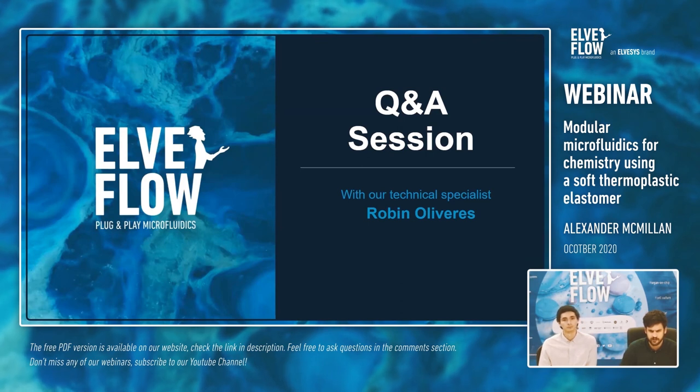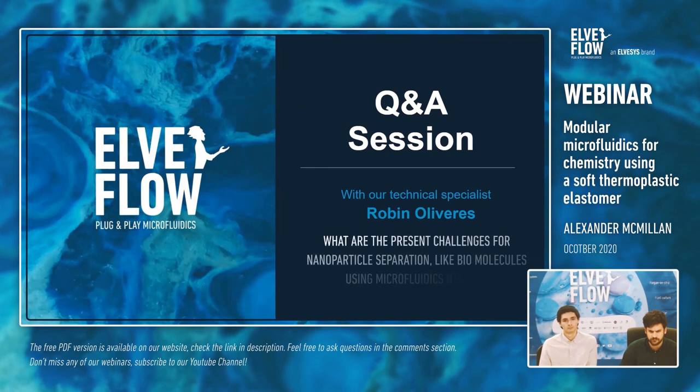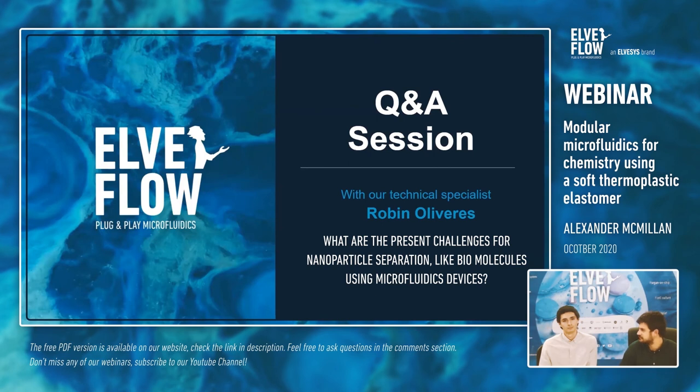Question from Mitra about present challenges for nanoparticle separation like biomolecules using microfluidic devices: that's not really my field, but it would probably be a question of microfluidic handling challenges. Regarding nanoparticles, we've made a webinar around that topic a few months ago — I'd suggest you have a look at it. If you have any more questions, feel free to reach out to us at www.lvflow.com and we'll be happy to help you, or we can put you in touch with one of our nanoparticle experts.